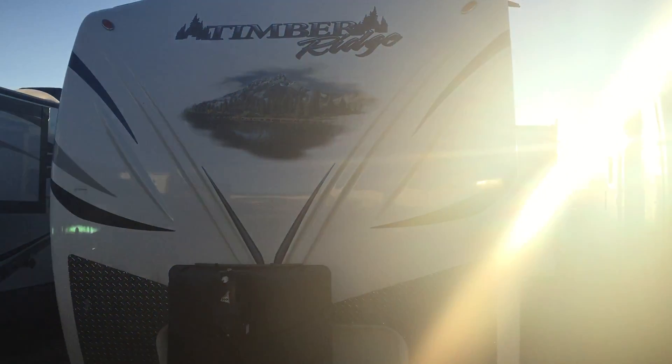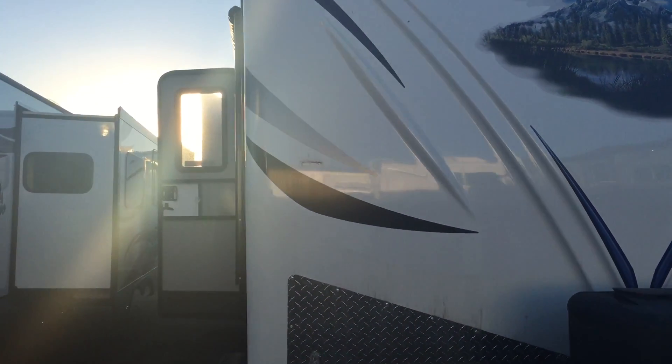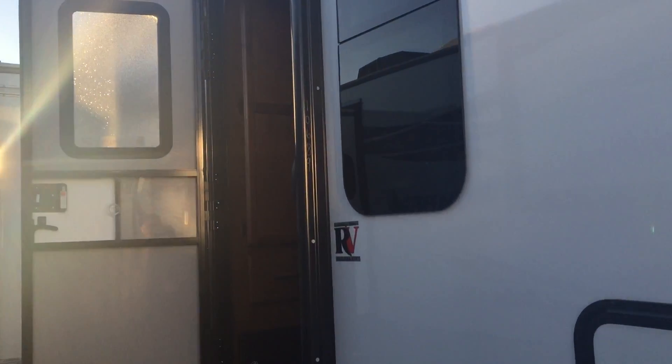Welcome to the 2016 Timber Ridge 260 CIS. The interior colors on this one is Cafe Latte. It has a rear entrance to the bedroom.